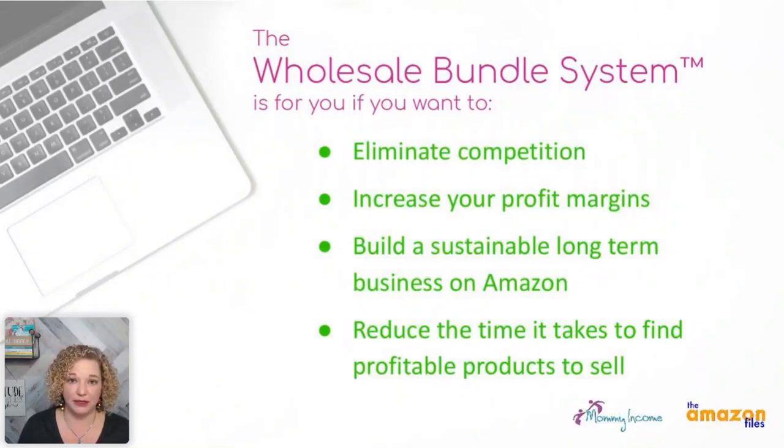Remember that long-term sustainability. I've been doing wholesale bundles since 2014. I still do it today — as a matter of fact, I wrote two listings for two brand new bundles just today. So I'm still actively doing this every single day in my business, and I absolutely love it because I get so excited about doing this.